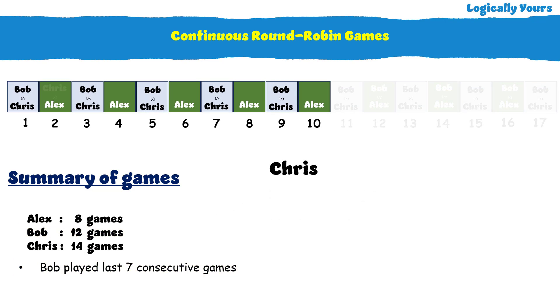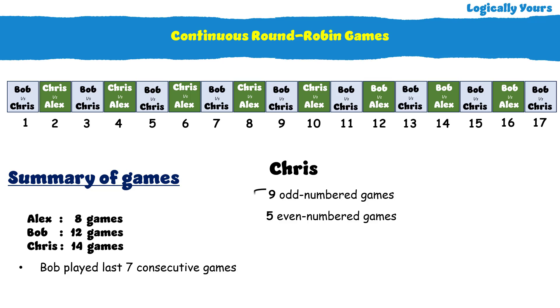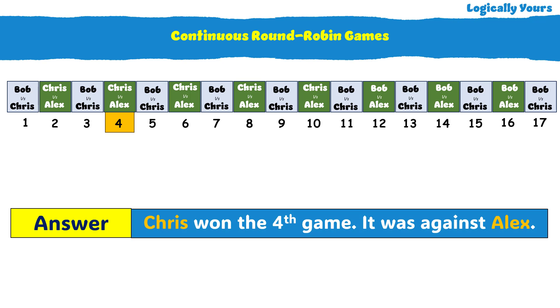This means Chris played the rest of the even-numbered games. Chris played 9 odd-numbered games plus 5 even-numbered games, resulting in a total of 14 games — verified against the given data. And here we get the answer: Chris won the fourth game against Alex.